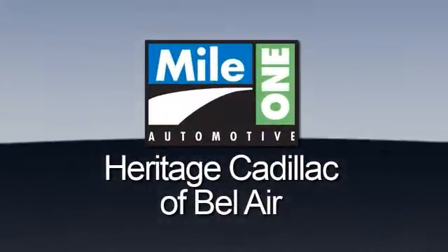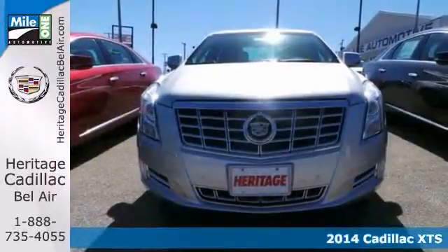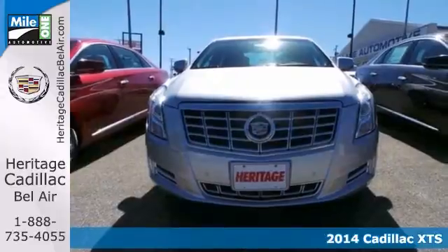Mile One Heritage Cadillac of Bel Air, here's the vehicle for you. Here's a nice 2014 Cadillac XTS Luxury — it has a high output engine in it.